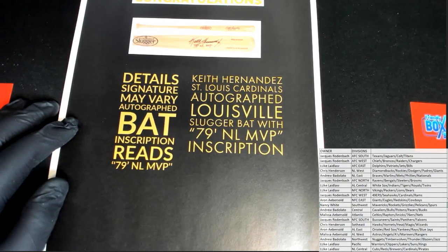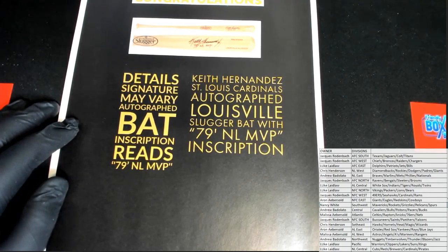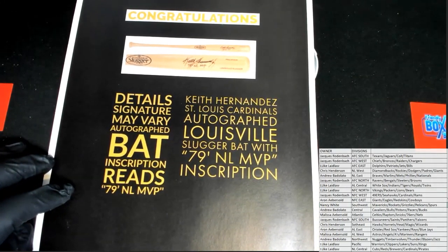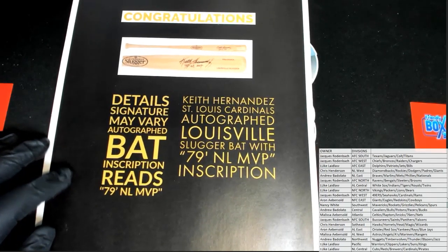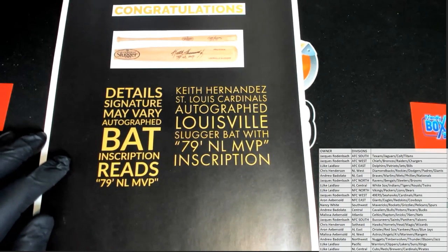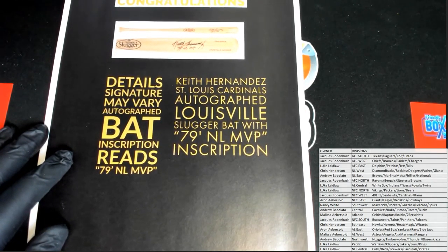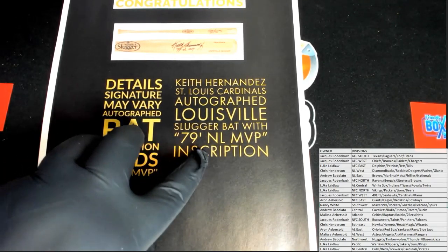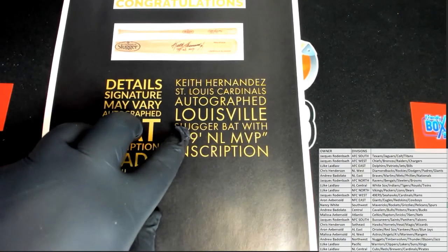I think it says model too. Louisville Slugger Pro Stock. Keith Hernandez Cardinals autographed Louisville Slugger bat, with 79 NL MVP inscription. Nice. That's freaking cool. It's Fanatics authenticated. Who's got the Cardinals? Keith Hernandez. 79 NL MVP inscription. Louisville Slugger.